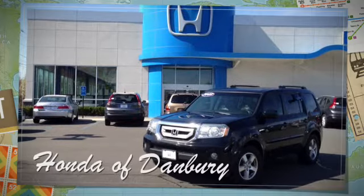Again, my name is Chris Corbett with Honda Adanbury. I'd love for you to come down and take this car for a test drive. Thanks for watching.